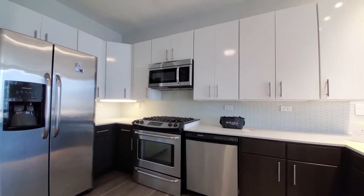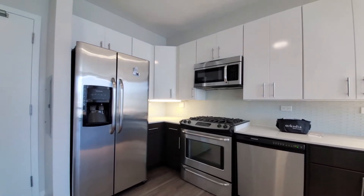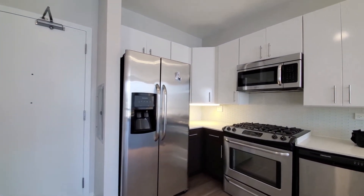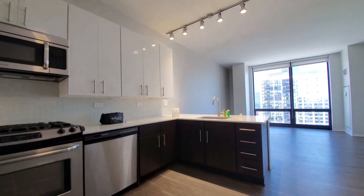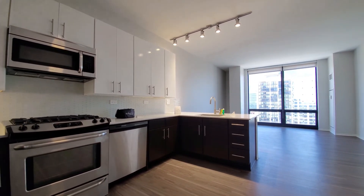A four-burner gas range, a built-in microwave and dishwasher, and a side-by-side refrigerator-freezer with ice and water in the door. Overall, great cabinet and counter space. This would be a great spot if you wanted to add a small island or additional seating.